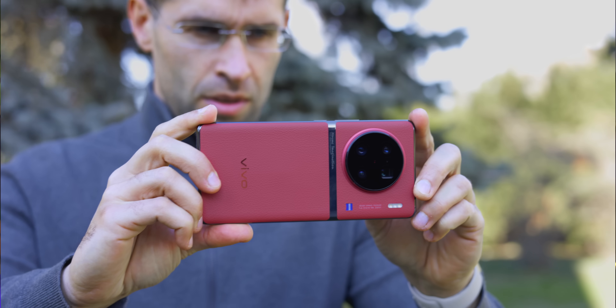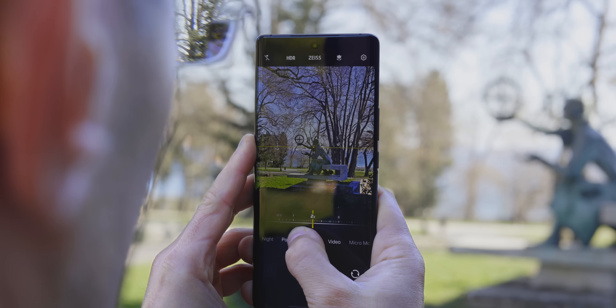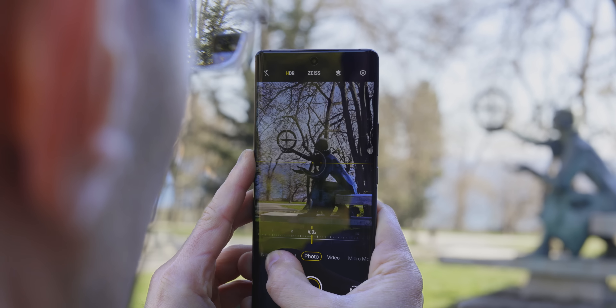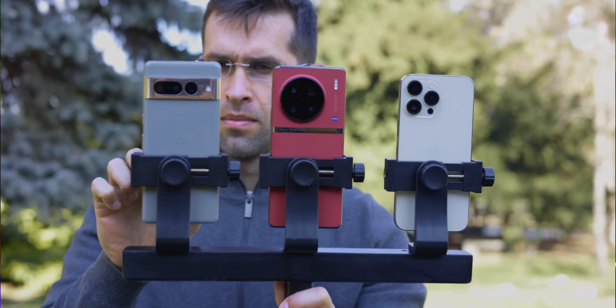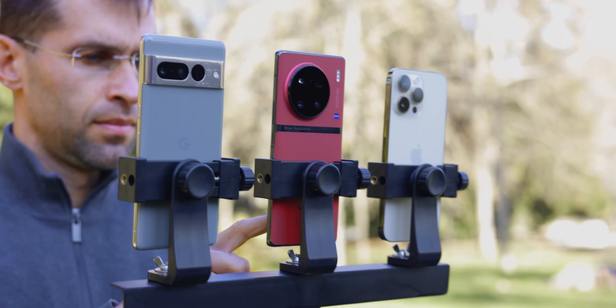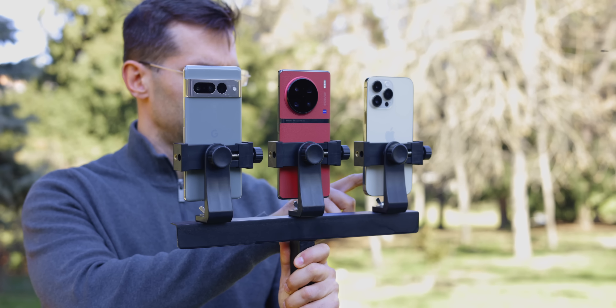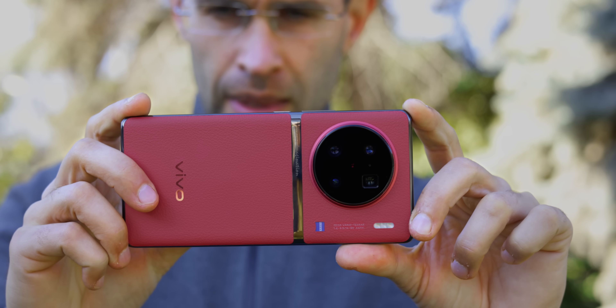This is the brand new Vivo X90 Pro Plus and it comes with this giant and innovative camera system with an all-new one-inch main camera sensor, which is much bigger than what you have on the iPhone 14 Pro Max and the Google Pixel 7 Pro. Vivo says that this makes a big difference, so here we have the iPhone and the Pixel to see if this new phone has indeed managed to make a better camera.